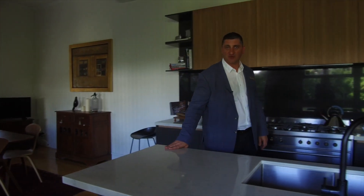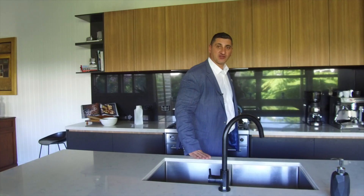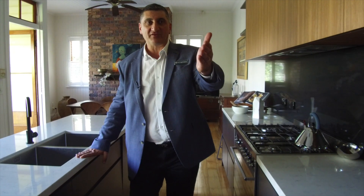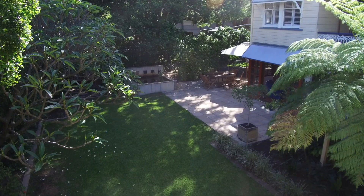This is where old meets new in this beautiful home. The kitchen was recently renovated less than 12 months ago with a 900mm oven, a five gas burner stovetop, and a sophisticated oven to cater for those huge family gatherings, all overlooking our beautiful private backyard.